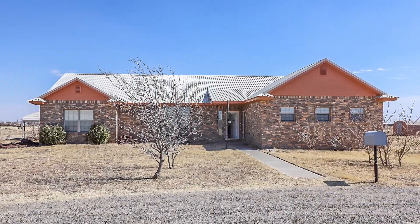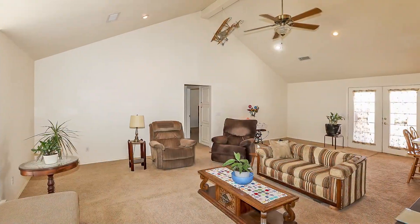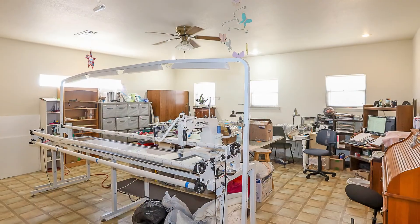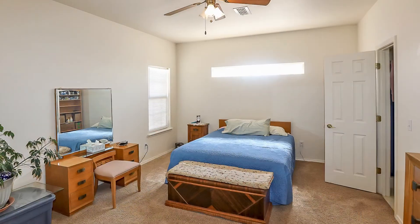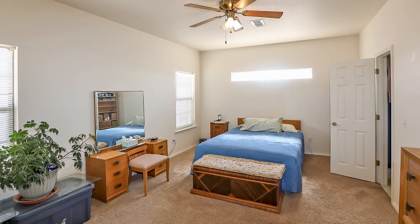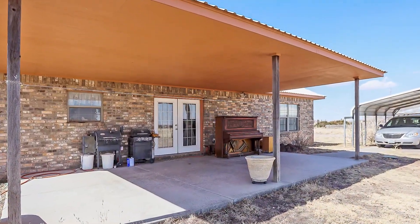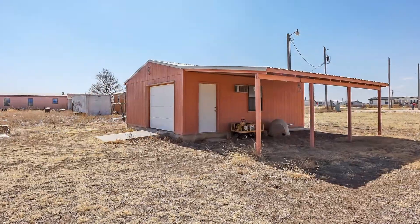Great country property on a little over five acres outside of Canyon. Step inside a spacious living room great room with a vaulted ceiling. The kitchen is open to the great room. The second living area is a great home office or homeschool room. The isolated master features two closets and a spacious master bath. The guest rooms are handicap accessible and so is the main bathroom. Enjoy the covered back patio, a couple of storage units, and a small one-car garage with a two-car carport.